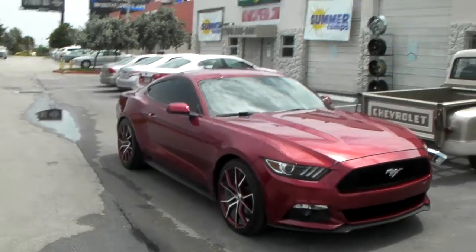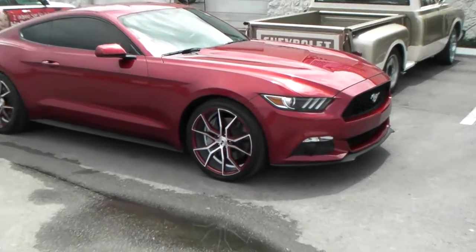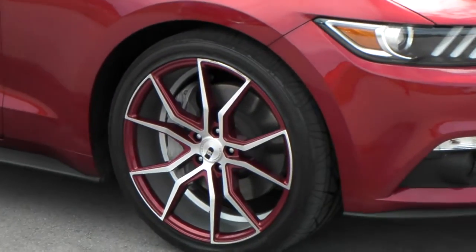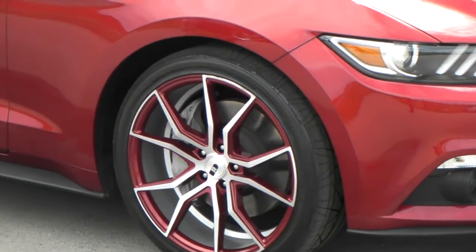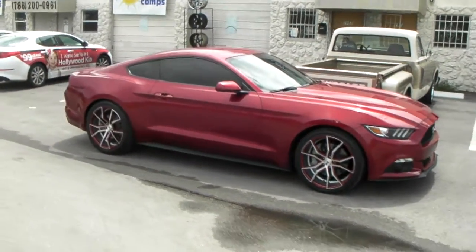This is a 2015 Mustang with a staggered look — 255/35 on the front and 285/30 in the rear. Custom painted to match the car, came out really nice, nice little effect. Definitely different than anybody else's that you'll see.